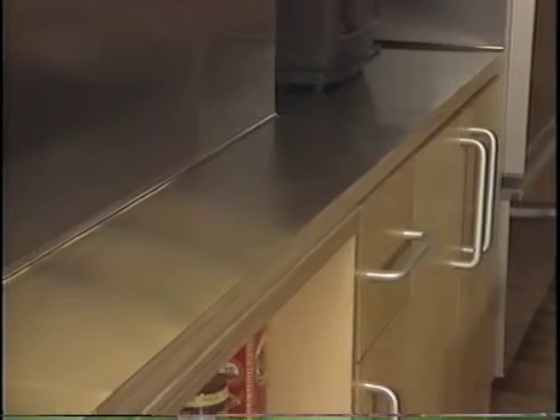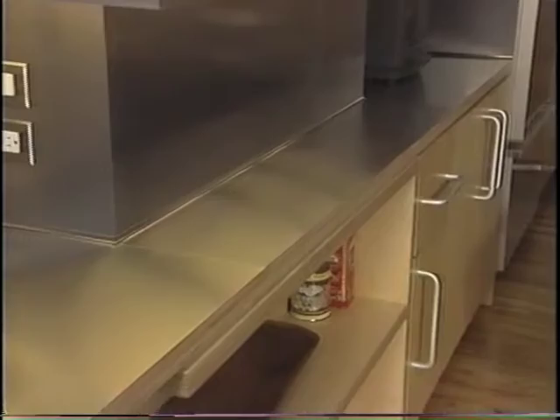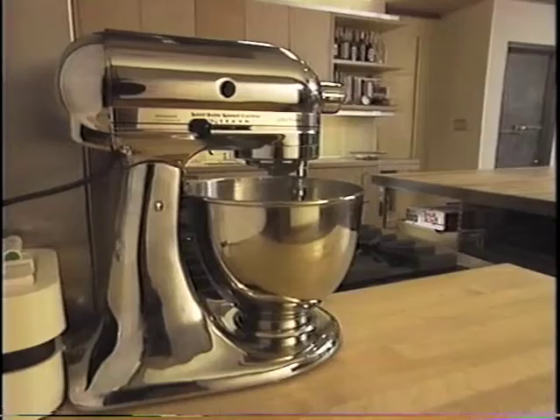I love what you use for the countertops — it's just that clean look of stainless. Yes, this is stainless steel. We just laminate it right on top of wood counters and use it for the backsplash as well. And it matches the stainless appliances and the hardware we use throughout the apartment.